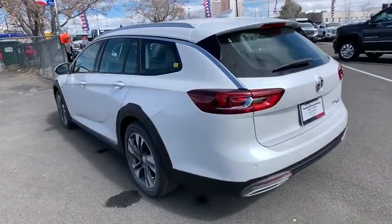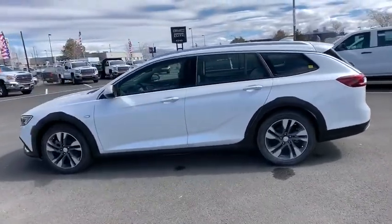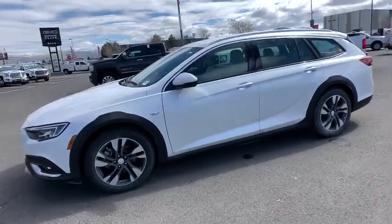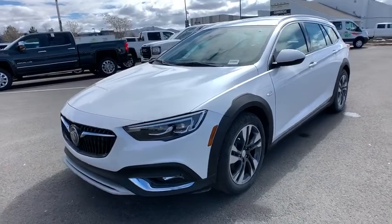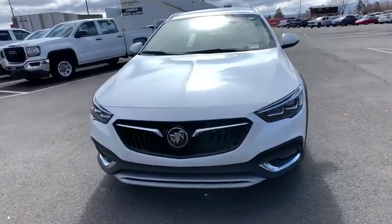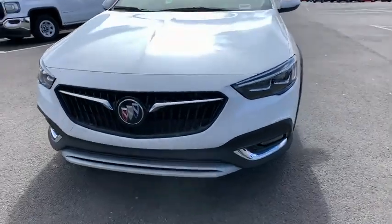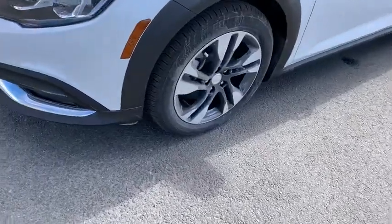Here are some of this vehicle's great options: traction control, backup camera, keyless entry, power liftgate, stability control, all-wheel drive, anti-lock braking system, remote engine start, power passenger seat, Bluetooth, leather-wrapped steering wheel, adjustable steering wheel, power steering, floor mats, aluminum wheels, keyless start, cruise control, four-wheel disc brakes, auto-dimming rear-view mirror.